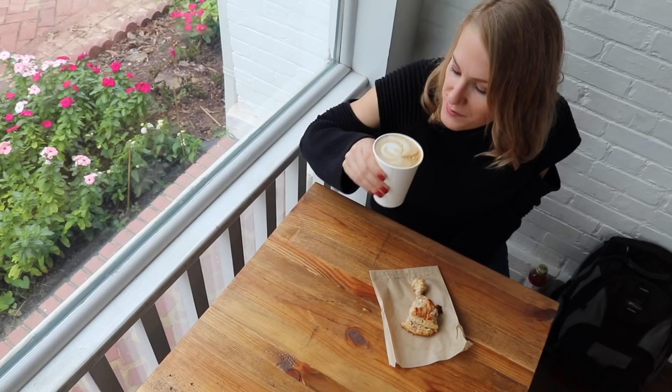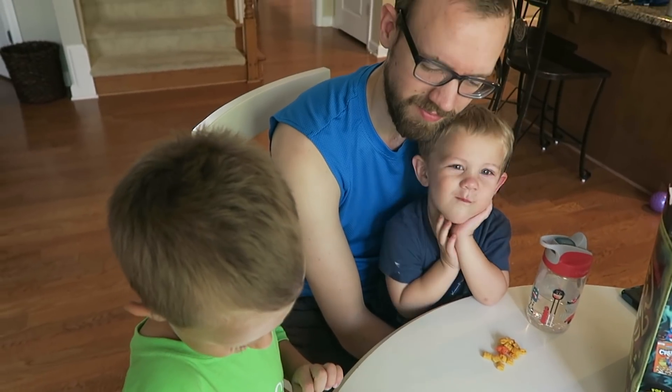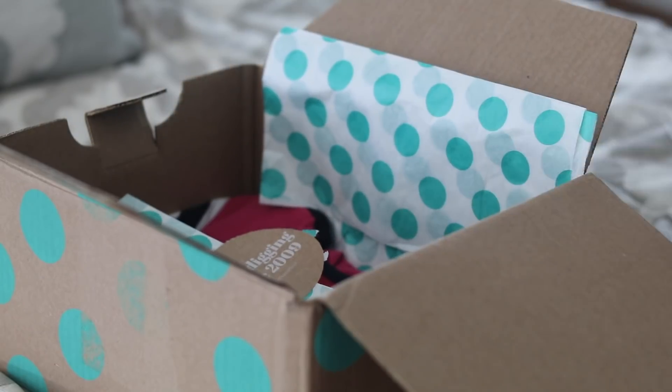Hey guys and welcome back to Do It on a Dime with Kathryn. In today's video I'm sharing tips to be more productive during the day. I wanted to make a video that was super realistic, sharing things that were new to me once too, but once I started doing them really changed how organized I felt during the day, and I hope it will do the same for you.